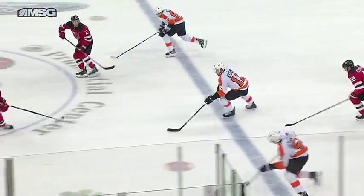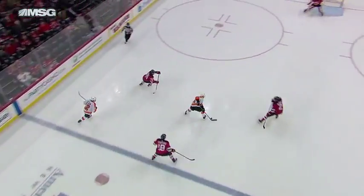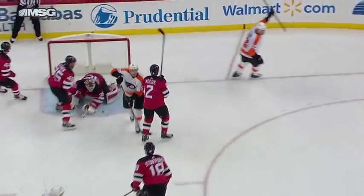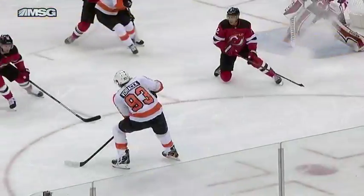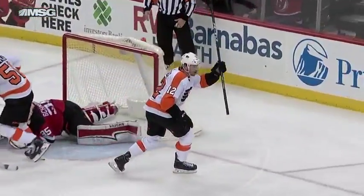Much more energy — they've been able to get to loose pucks and make plays. Filppula with some slick hands, gets to the board, checks it over to Raffl and he goes to the back. Watch the play from Filppula on the board check, and you see the Devils — it just seems like they're a little stale in their own zone. A lot of that is because they've been chasing the play.